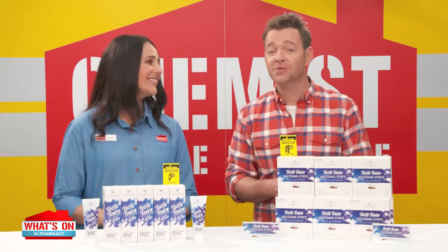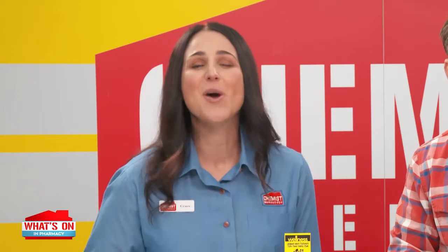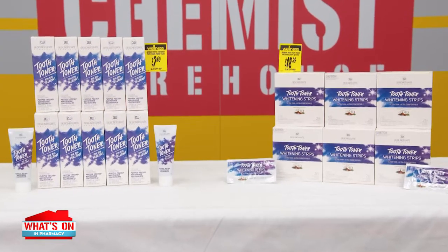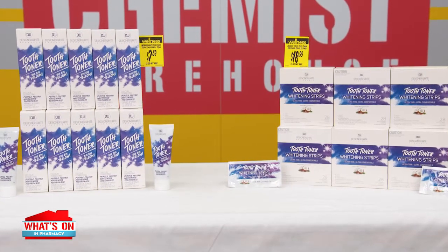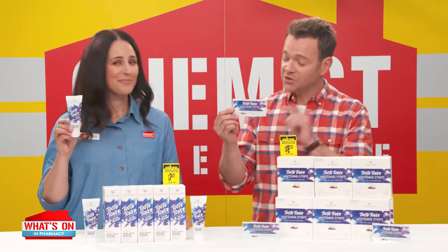Creating your best smile starts with whiter, brighter teeth. That's right, Brodie. And here to help keep your pearly whites sparkling is not one but two great products: Tooth Toner Purple Polish Whitening Toothpaste and Tooth Toner Whitening Strips. Tell me about the ultra-thin, ultra-comfortable whitening strips, Grace.